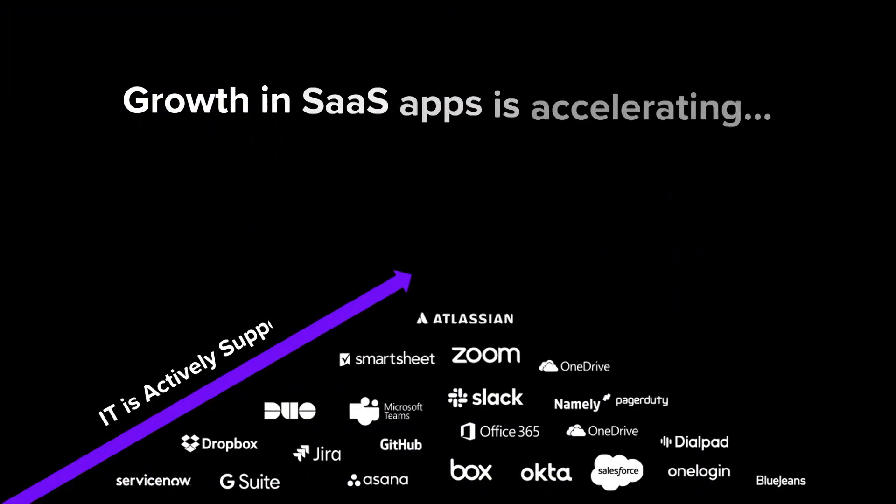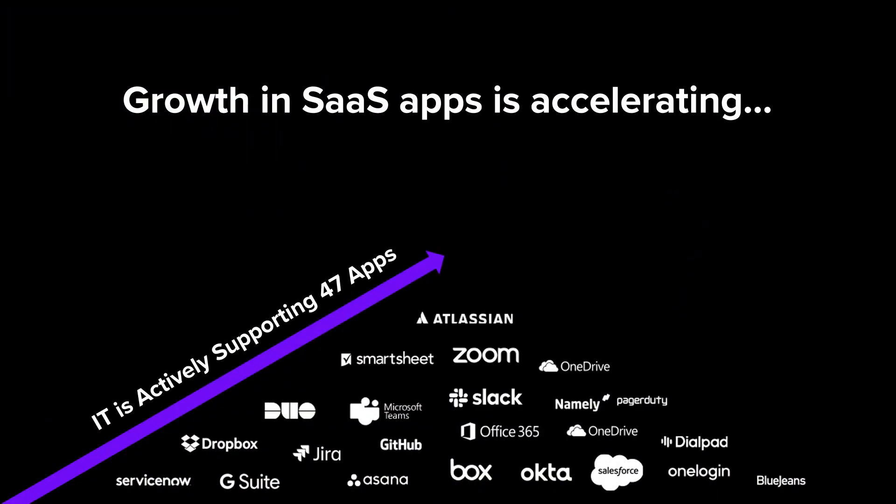Here at BetterCloud, we're hyper-focused on solving the biggest challenges facing IT. As you heard in David's keynote, one of the biggest challenges facing IT today is the growing number of SaaS applications being used by employees within your environment. In our recent State of SaaS Ops report, we found that the average IT team is actively managing 47 different SaaS applications — a number that was just eight applications only five years ago.